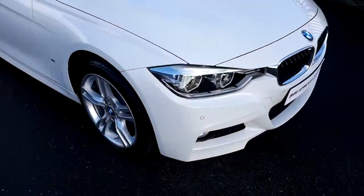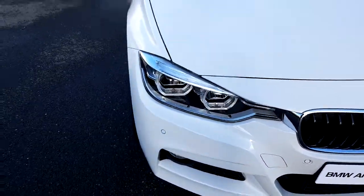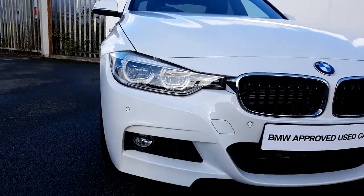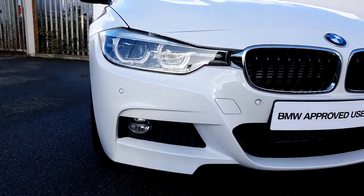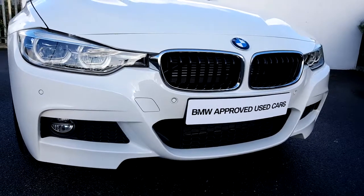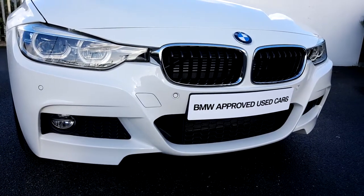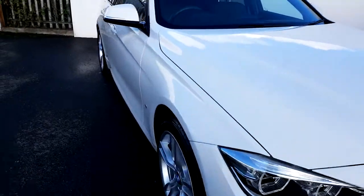Run-flat tires will give you extra safety benefits. Moving to the front, we have LED corona front lights and a fog light with chrome surround around the kidney grille, front and rear M Sport bumpers, and front and rear parking sensors.